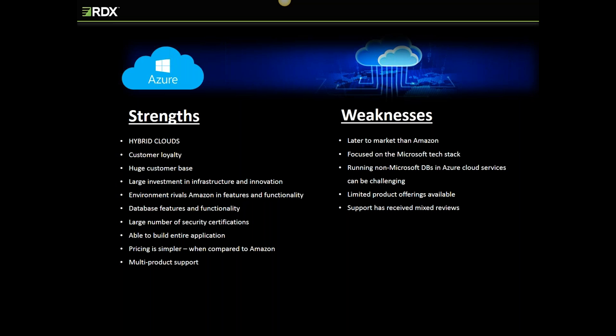Microsoft's strengths are its hybrid architecture, its huge customer base, and SQL Server's robust feature set. A recent survey of 100 CIOs by Morgan Stanley predicted that Azure adoption rates will outpace Amazon by 2019. Although Microsoft does allow customers to run their database and OS of choice on Azure IaaS, the general reviews are that Amazon provides a more robust environment for a wider range of database products.